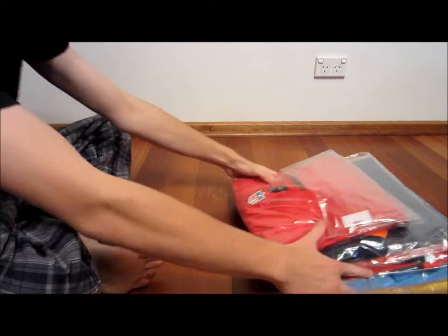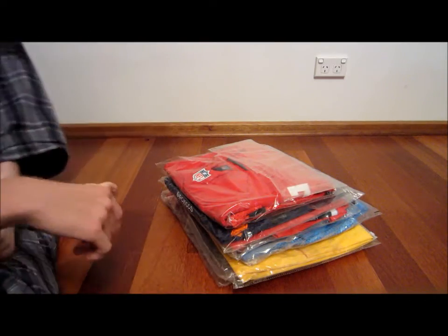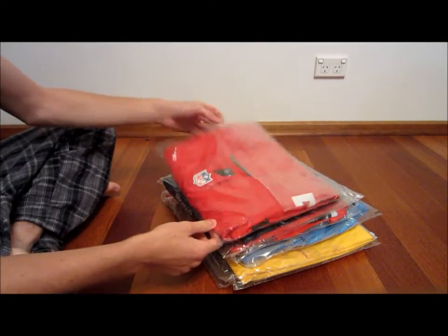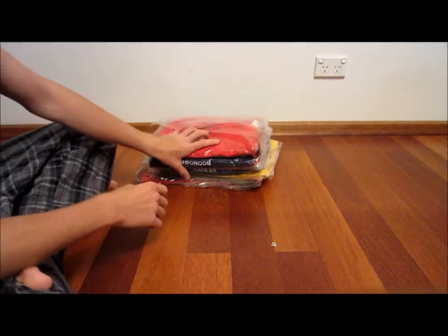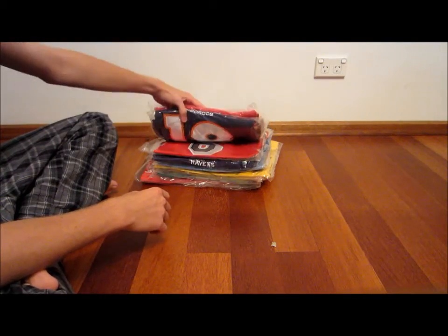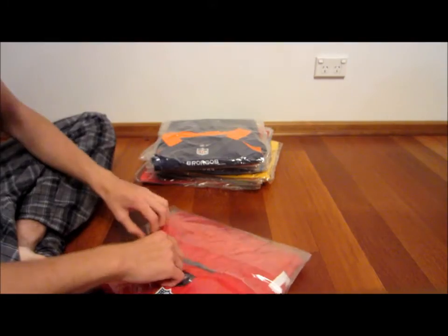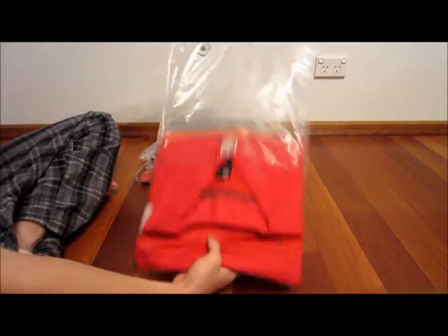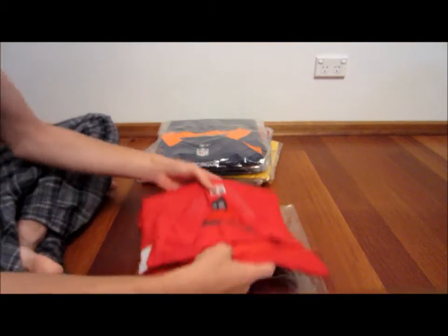Hi everyone, I just got a shipment in from Jenny NFL jerseys, aka Jenny Loop. I'll put a link in the description to where you can get these jerseys, but I'm just showing you the quality and stuff. I got nine jerseys here, all really nice, all correct sizes. I'll show you one of my favorite NFL and NBA jerseys because they're the ones I got, just outlining some of the really nice features that Jenny obviously offers.